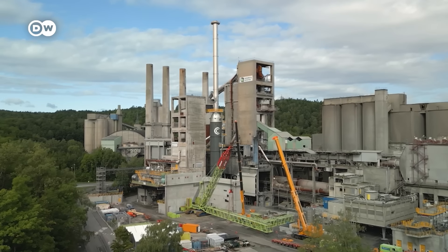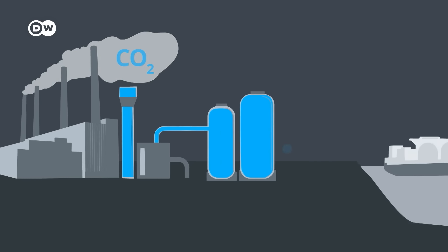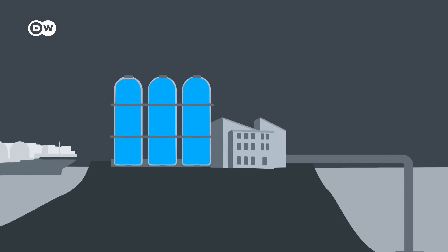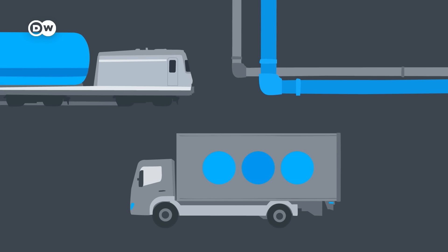Here's how it works. An industrial facility like this one in Breivik separates and captures the CO2 from its smokestack emissions. The CO2 is liquefied and shipped to a storage location. Then it's injected through a pipeline up to three kilometers under the seabed into deep sandstone formations. The CO2 can also be stored on land and transported by truck, rail, or pipelines.